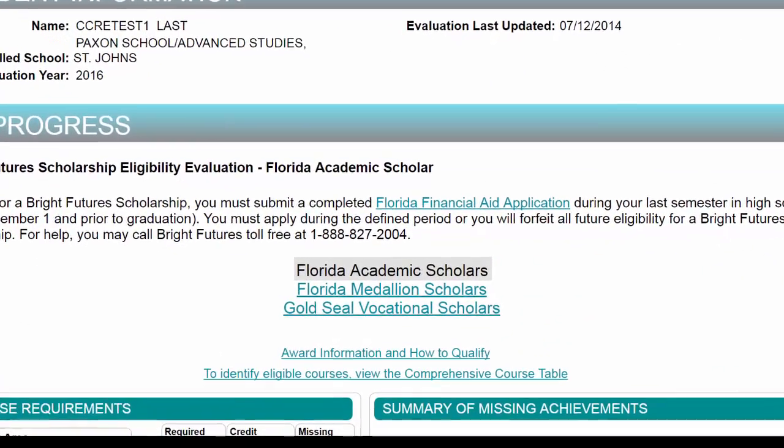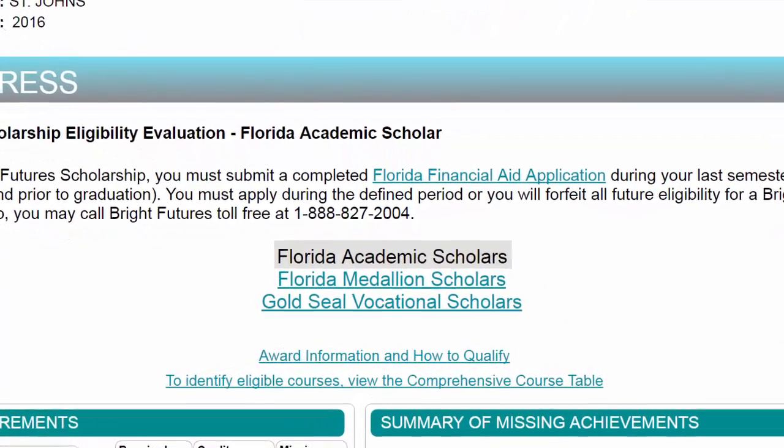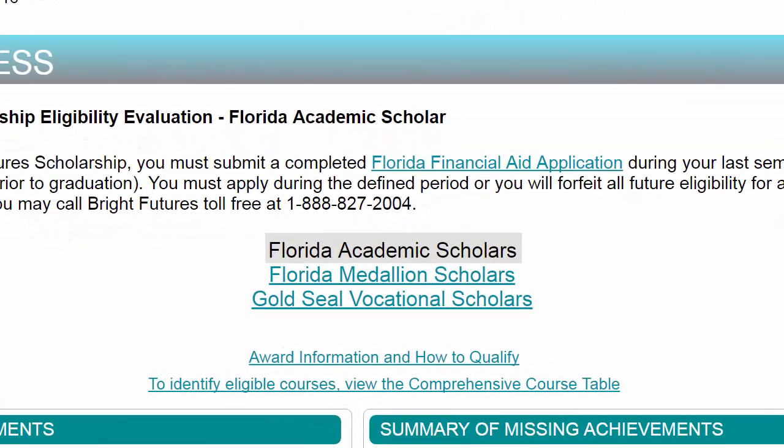There are different types of scholarships a student may qualify for under Bright Futures. These scholarships are Florida Academic Scholars, Florida Medallion Scholars, and Gold Seal Vocational Scholars.